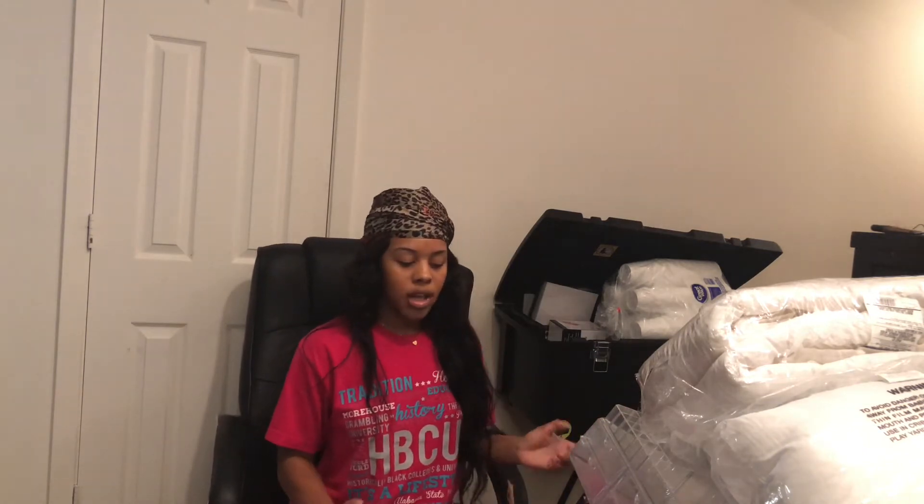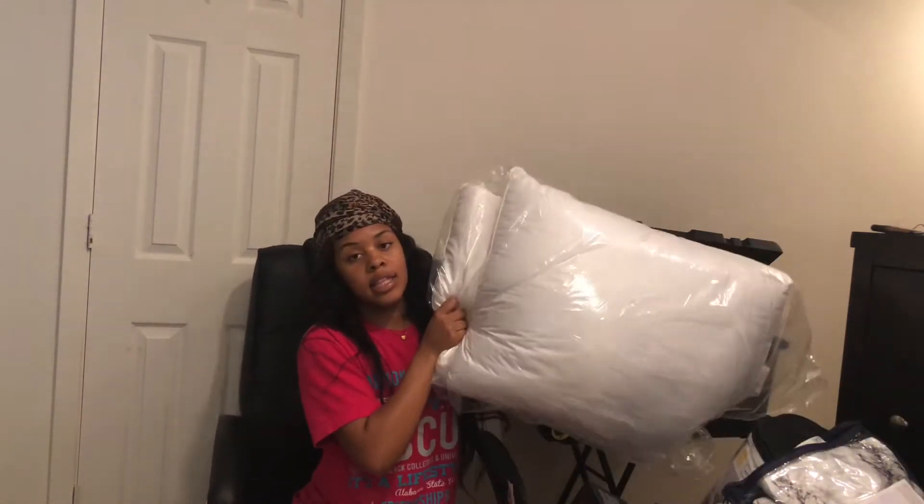For my bedding, I went through this little package deal that my school sent me from OCM, so I did that with them. I got these pillows from that set.